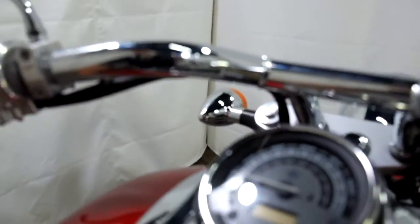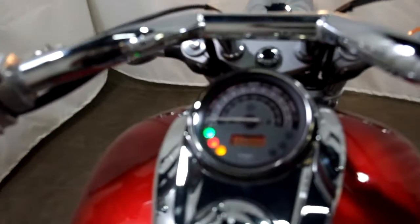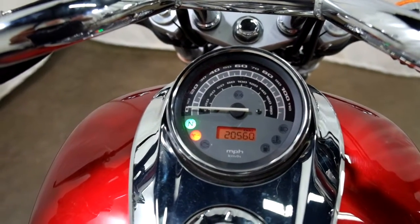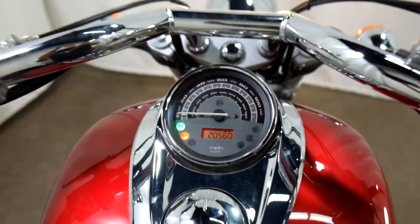Okay, let's show you those miles. 20,560 is what's on it.